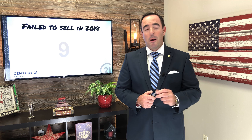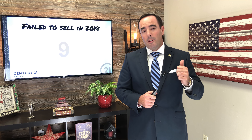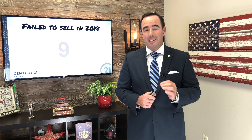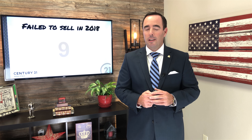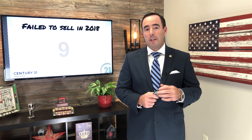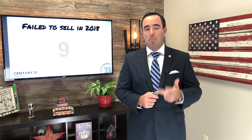However, that's for the properties that do sell. And remember, we were down five sales from the year before. Here's a number that's a little concerning — nine properties failed to sell in 2018. That's actually pretty concerning. There are only three reasons why properties don't sell: marketing and exposure, condition, and price.